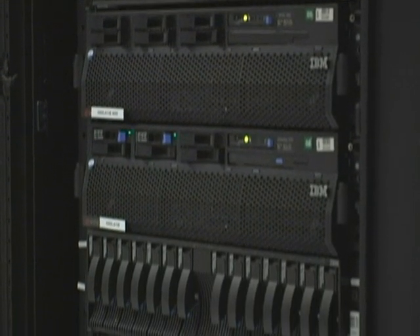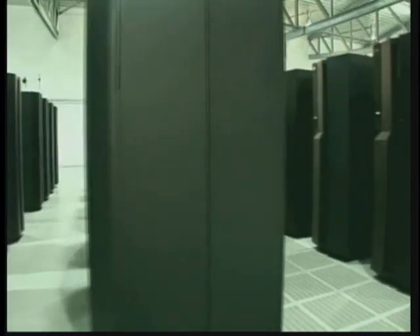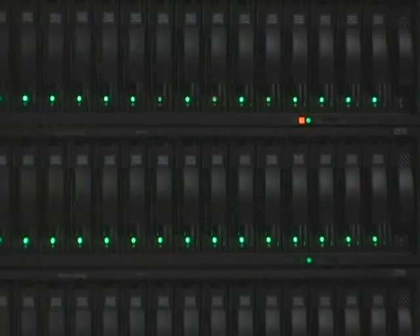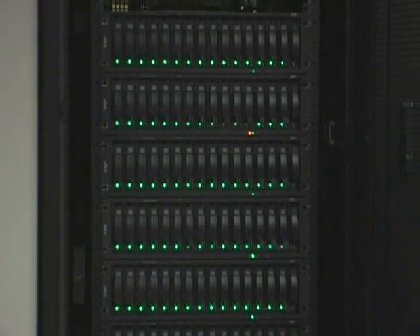The big data centers that process your retail purchases, crunch your tax returns, and manage your health care records are reaching a breaking point. These data centers are packed with computers, are running out of space, and energy costs to run and cool them are skyrocketing.